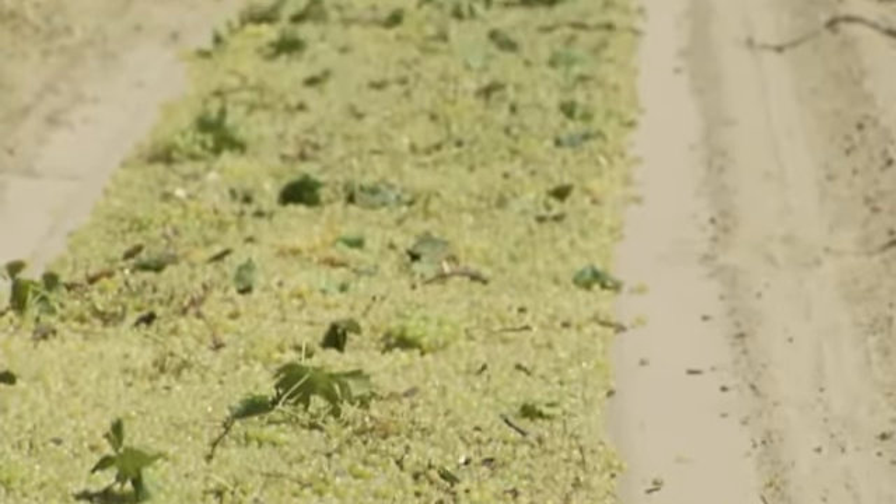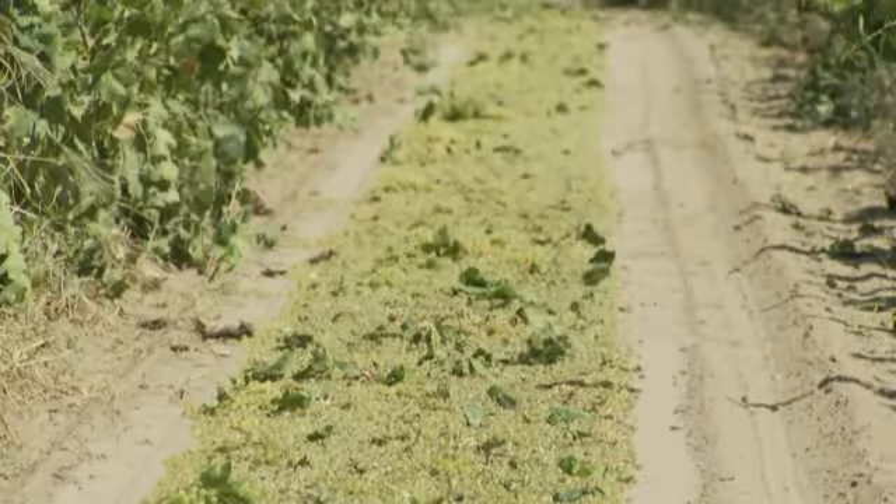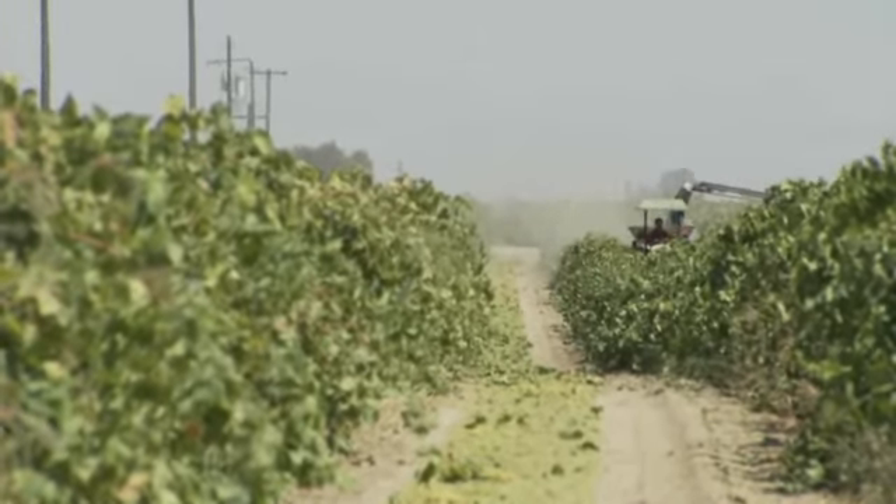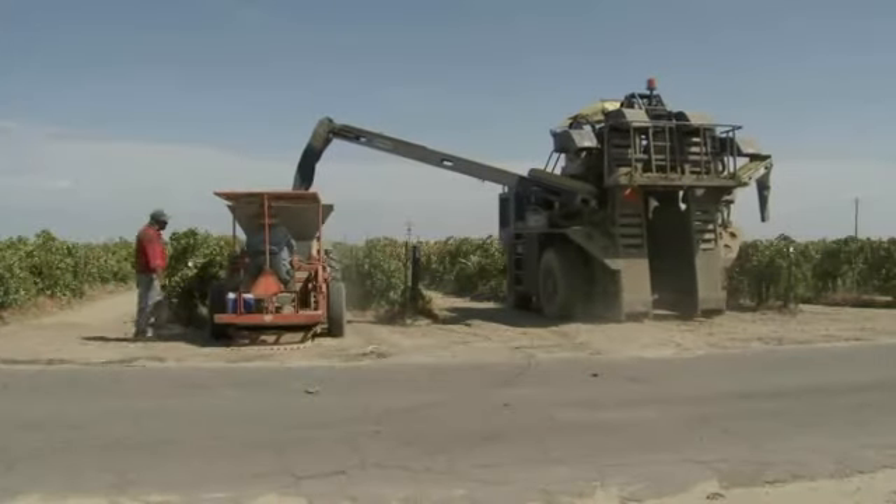The grapes dry on the ground for ten days before they become sweet, juicy raisins. These raisins will be picked up and shipped for processing and distribution to supermarkets. And that's where raisins come from.